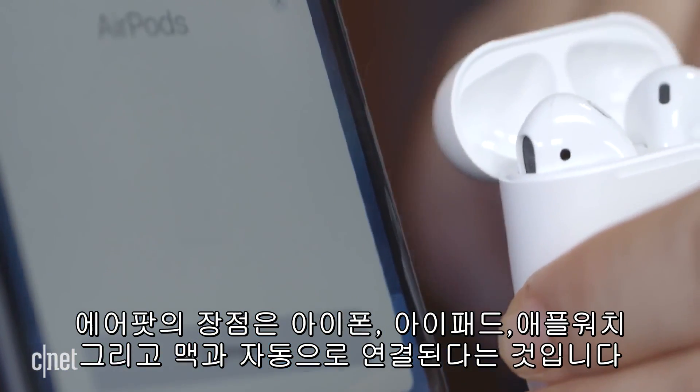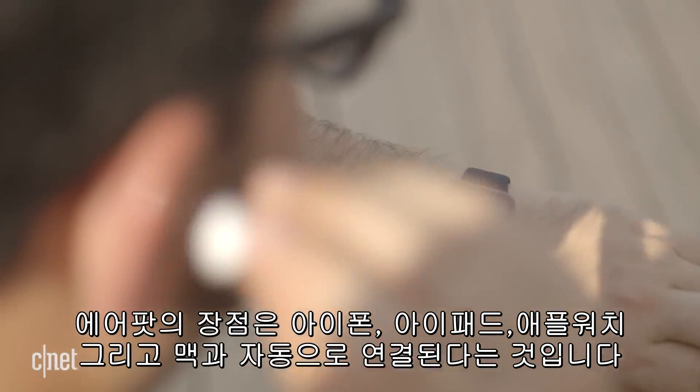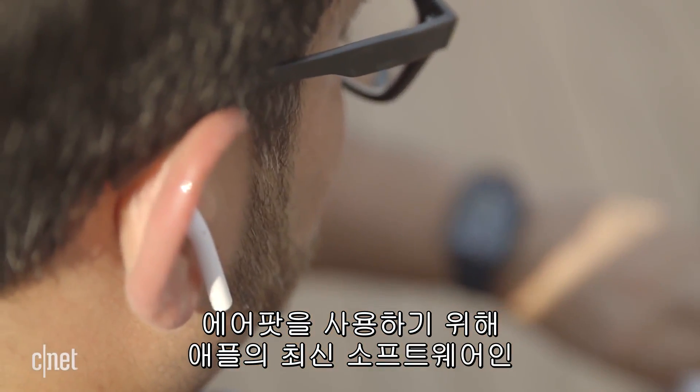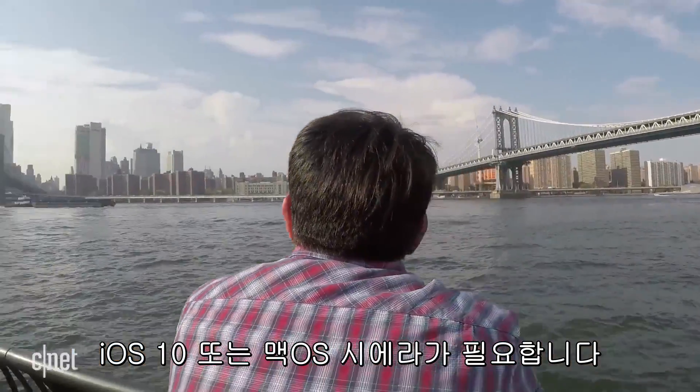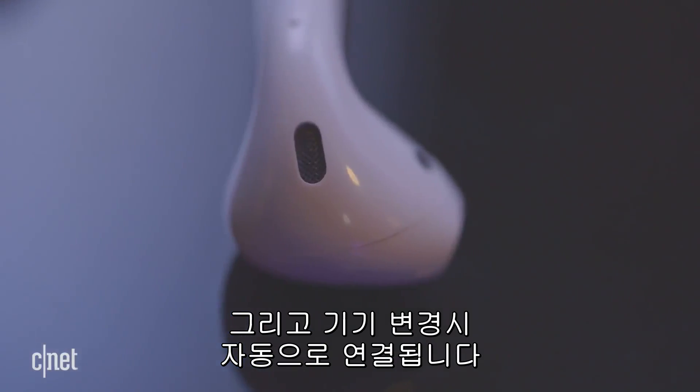The AirPods' coolest trick is that they auto-connect with iPhones, iPads, Apple Watch, and Macs. You need Apple's latest software — iOS 10 or macOS Sierra — to use them. Pair once, and use it across all your devices.